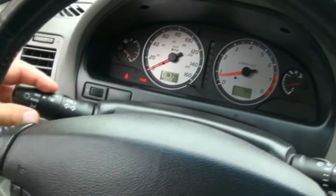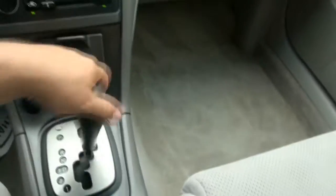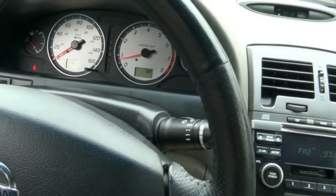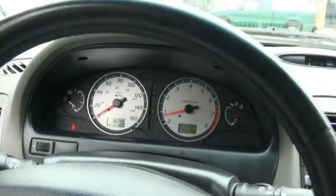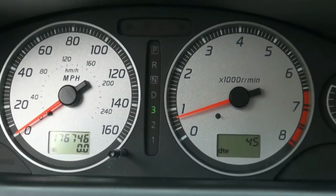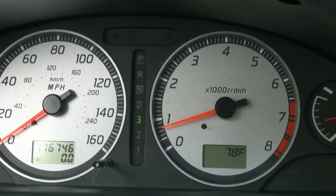Here at iBuyCars we do offer buy here pay here. It has the fog light switch, automatic headlights, outside temperature display, and the full trip computer — tells you everything that's going on, including destination and miles till empty.